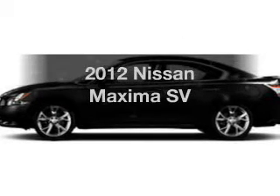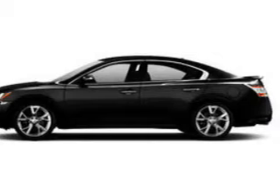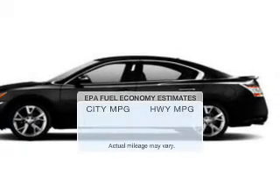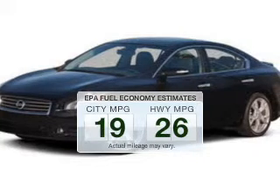Check out this 2012 Nissan Maxima. Everything you need under one roof with this great vehicle. In the city or on the highway, you'll spend less time at the pump with this fuel-efficient vehicle.